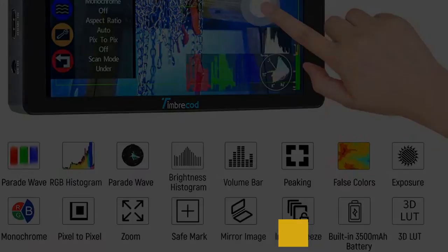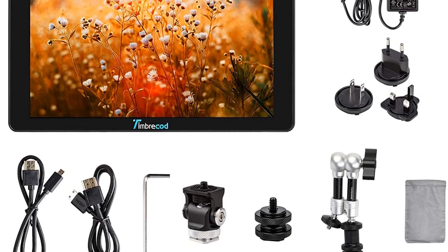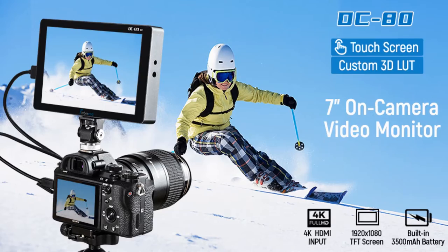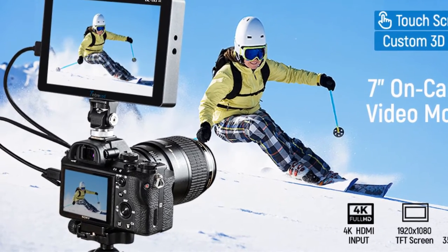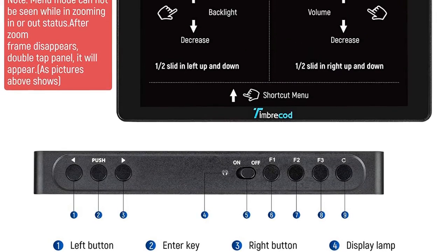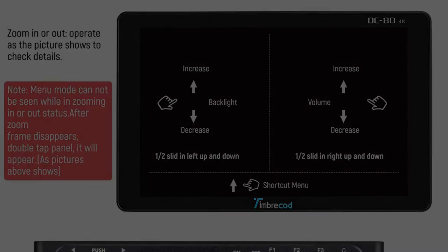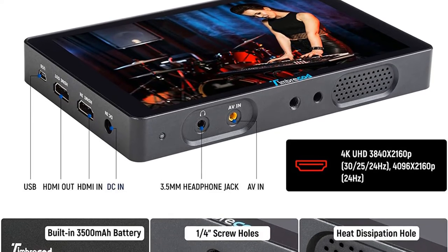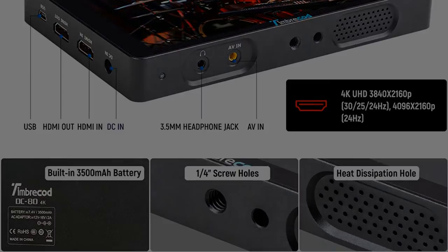The Timbracad is not just an external camera monitor — it is basically an additional smart accessory for your camera, including tons of visual features such as waveform, scan mode, false colors, image flip, and much more. Still, the screen weighs only 488 grams. You will be able to adjust the screen 180 degrees by rotating and 360 degrees by tilting it, making it an ideal choice for vloggers.